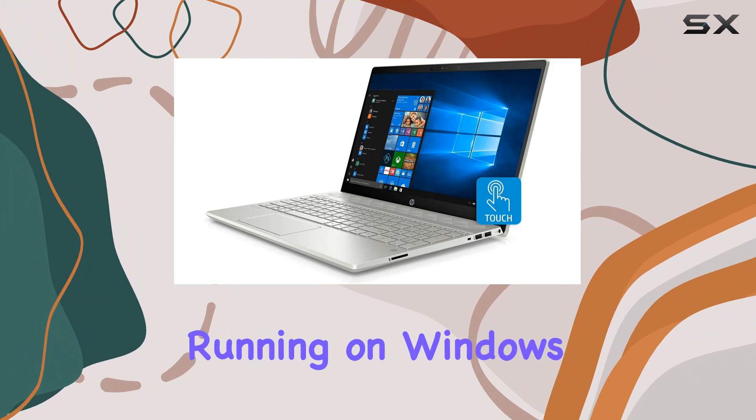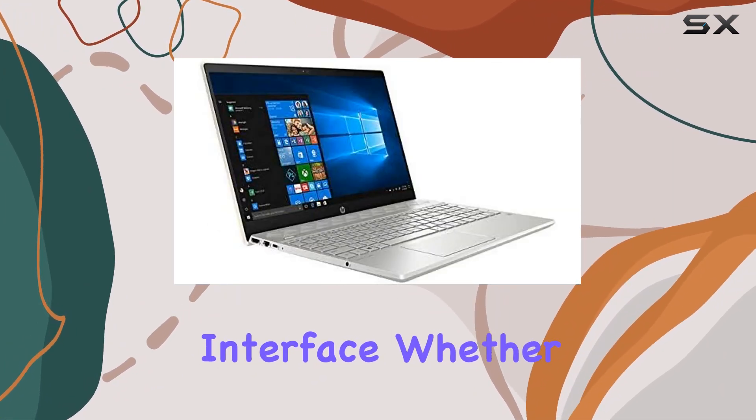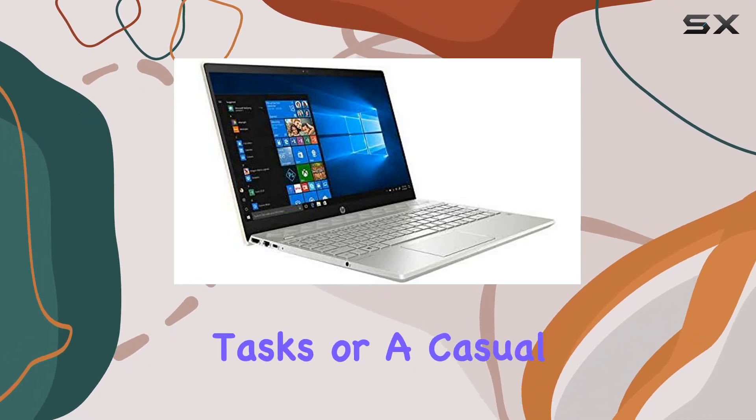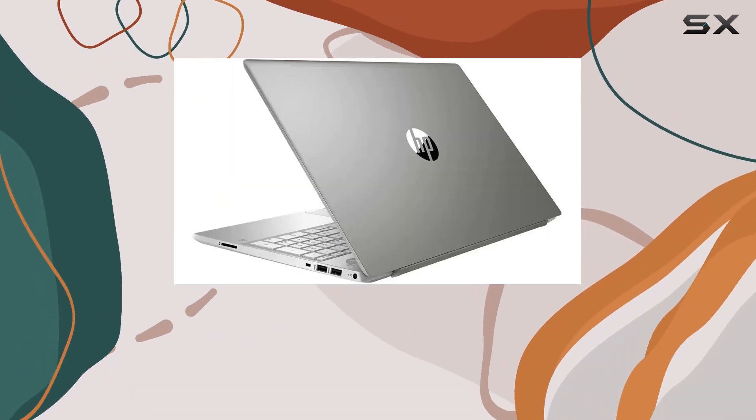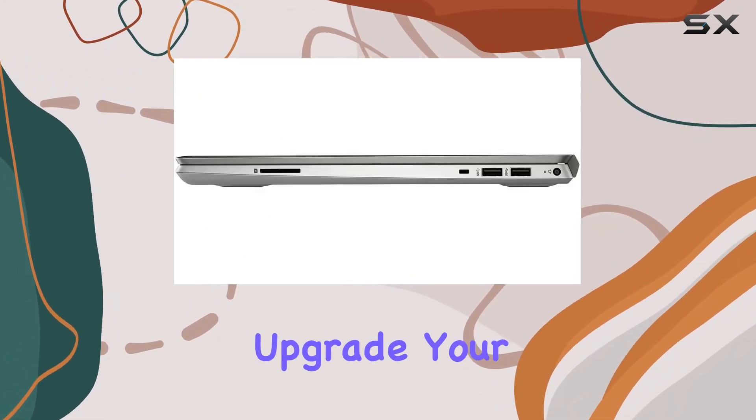Running on Windows 10, this laptop provides a familiar and user-friendly interface. Whether you're a professional handling demanding tasks or a casual user, the HP Pavilion Flagship strikes a perfect balance between performance and features.